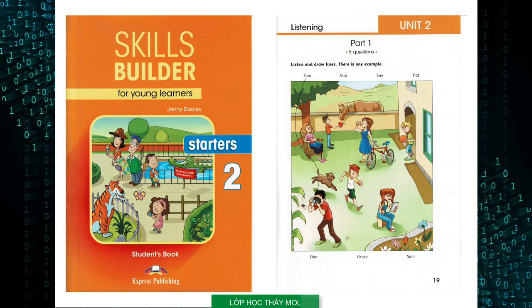This is an example. Now you listen and draw lines. One: And there's Pat. He's standing in front of the horse. Why has he got an apple in his hand? It's for the horse. Pat loves animals. So do I.